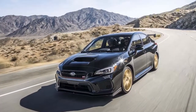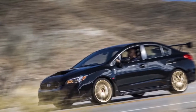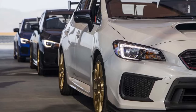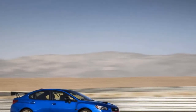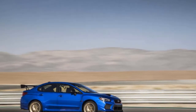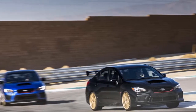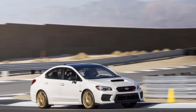Sibling David Higgins lapped Virginia International Raceway 4.37 seconds faster in the WRX STI Type RA than in the stock 2018 WRX STI — that's a lifetime on a stopwatch. The iconic gold BBS wheels return on the Type RA, this time with more purpose: the aluminum-forged wheels help shave 17.2 pounds of rotating mass.